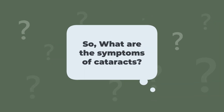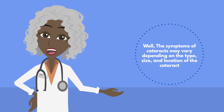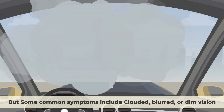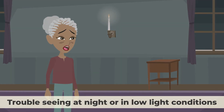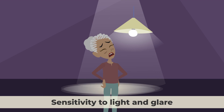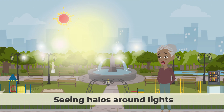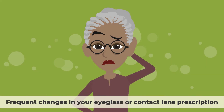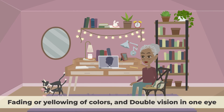So what are the symptoms of cataracts? Well, the symptoms of cataracts may vary depending on the type, size, and location of the cataract. But some common symptoms include clouded, blurred, or dim vision; trouble seeing at night or in low light conditions; sensitivity to light and glare; seeing halos around lights; needing brighter light for reading or other activities; frequent changes in your eyeglass or contact lens prescription; fading or yellowing of colors; and double vision in one eye.